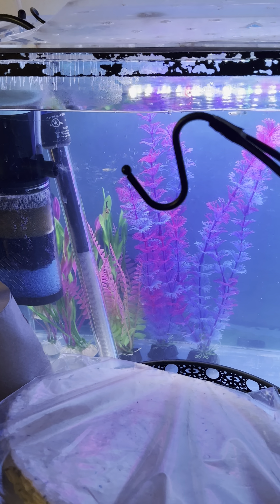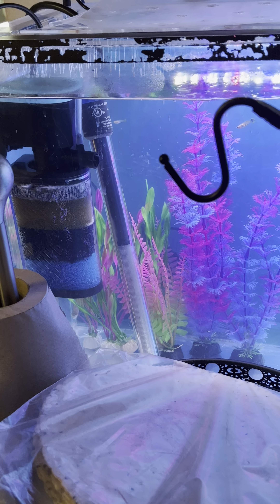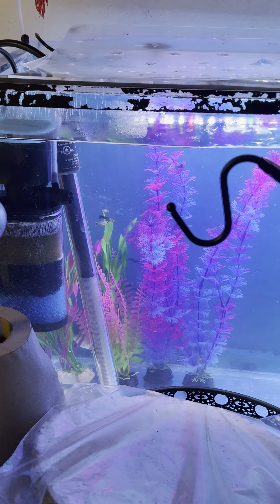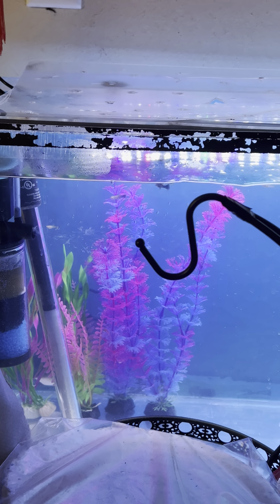He was hiding behind those fake plants for the longest time, but ever since I got him a whole bunch of guppies, he ain't afraid to come out. I'll make more videos — just give it a like. Thank you.